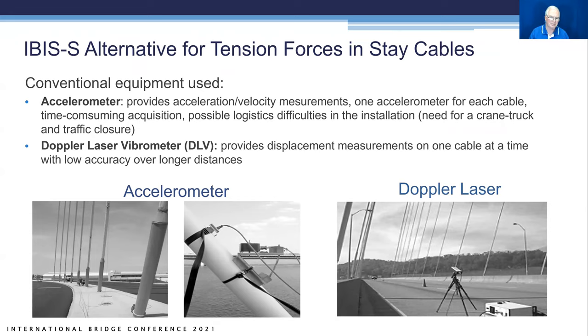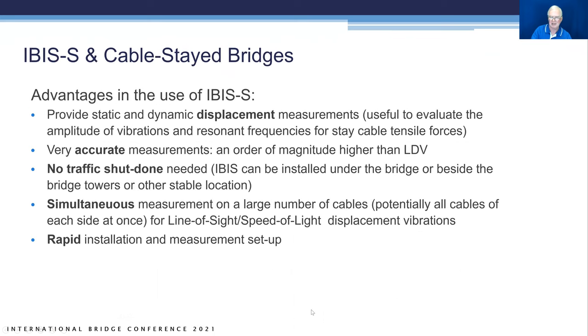Another application of the IBIS-S system is measuring tension forces in stay cables. Some bridge owners install structural health monitoring accelerometers on stay cables, or check cables one at a time with a Doppler laser vibrometer — but that means checking one cable at a time and dealing with access issues to install accelerometers and signal cables. The IBIS-S advantages: static and dynamic displacement measurements with very good accuracy, non-contacting, nothing needs to be installed, no traffic shutdown required. You get simultaneous measurements on a large number of cables — set up, take data, and take it down.